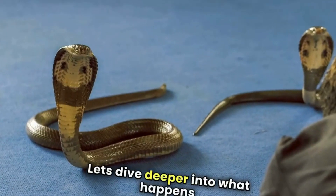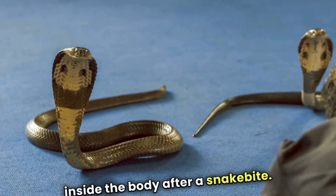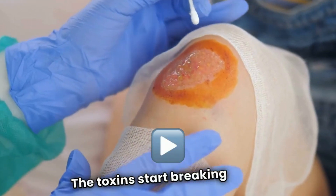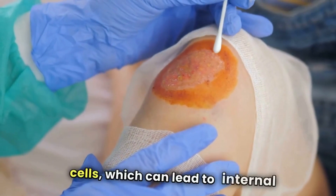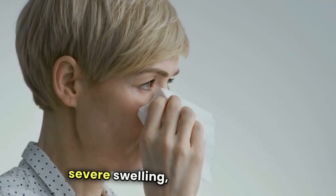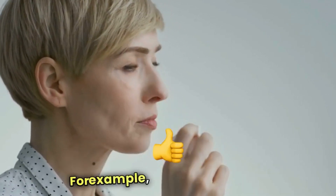Let's dive deeper into what happens inside the body after a snake bite. As venom enters the bloodstream, it spreads rapidly. The toxins start breaking down red blood cells, which can lead to internal bleeding. In some cases, the venom can also cause severe swelling, tissue damage, and even organ failure.